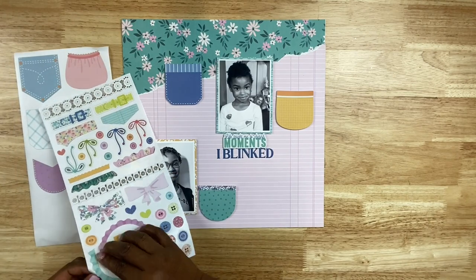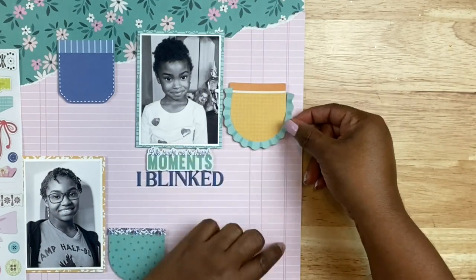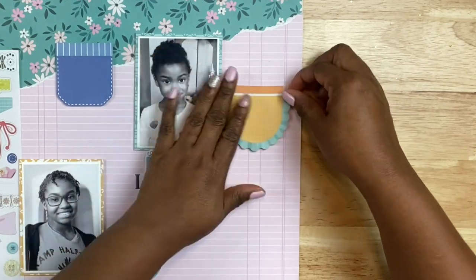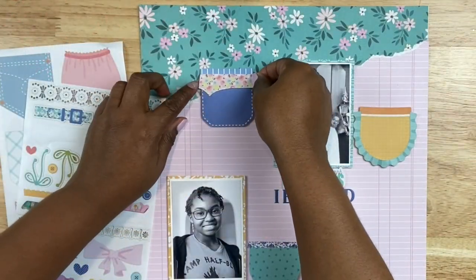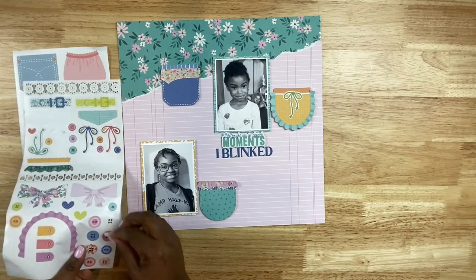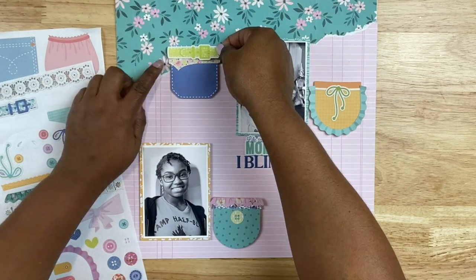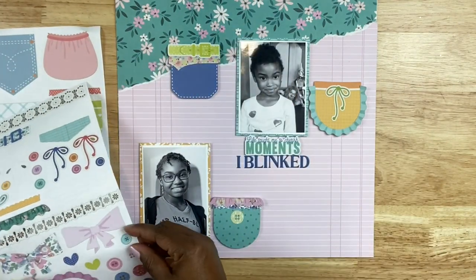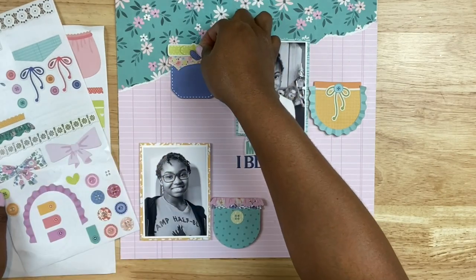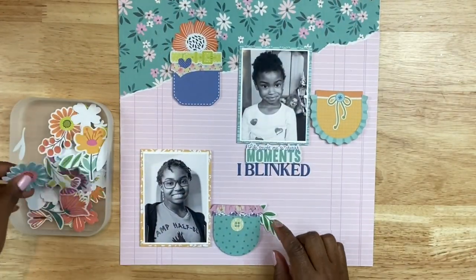The cool thing about the sticker sheet is it comes with decorative elements you can add to the pockets to customize them. There's no guide — you have creative freedom. I grabbed a ruffle sticker for the yellow pocket, something like the inside flap of a pocket, and two floral ruffles at the bottom. There are also button stickers, which are really precious, and a buckle at the top. I also added a bow to the top right pocket and a little heart to the top left pocket. I'm actually squealing putting this layout together — it's just so adorable.